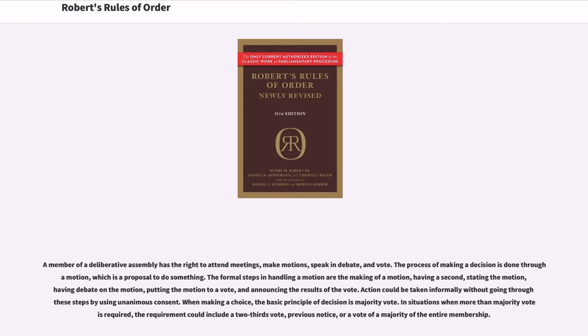The process of making a decision is done through a motion, which is a proposal to do something. The formal steps in handling a motion are the making of a motion, having a second, stating the motion, having debate on the motion, putting the motion to a vote, and announcing the results of the vote. Action could be taken informally without going through these steps by using unanimous consent. When making a choice, the basic principle of decision is majority vote. In situations when more than a majority vote is required, the requirement could include a two-thirds vote, previous notice, or a vote of a majority of the entire membership.